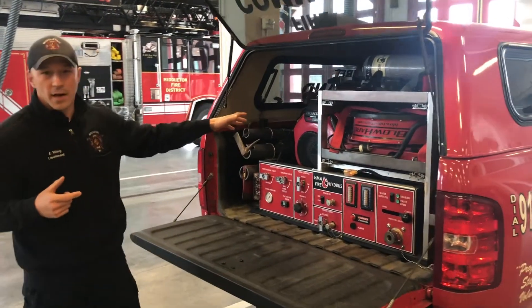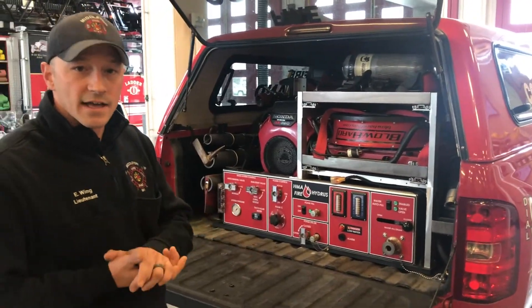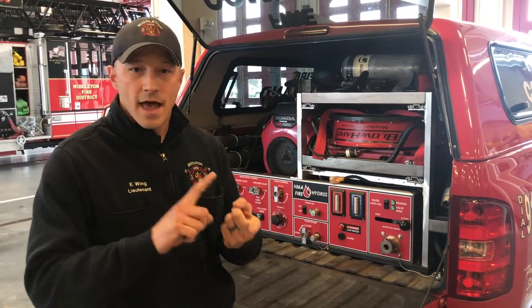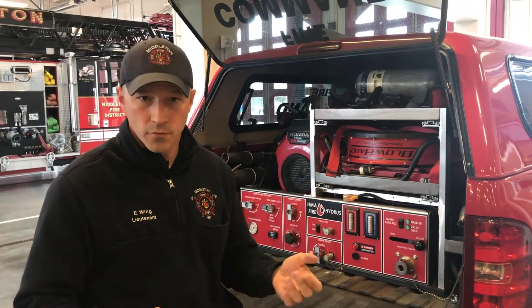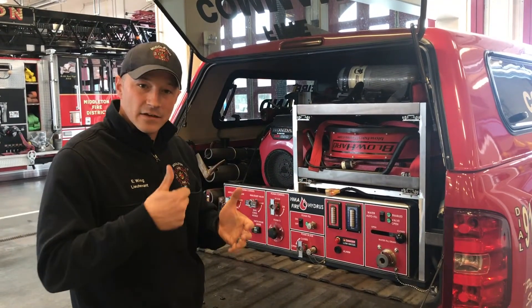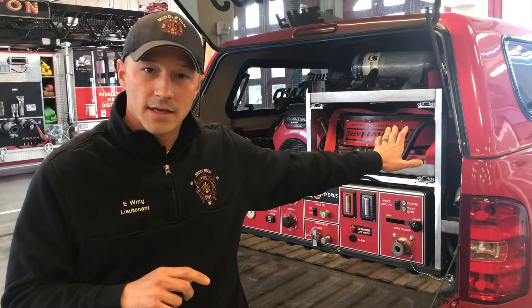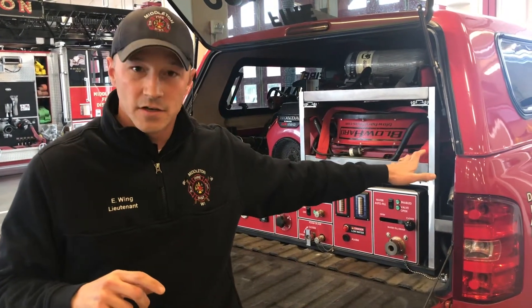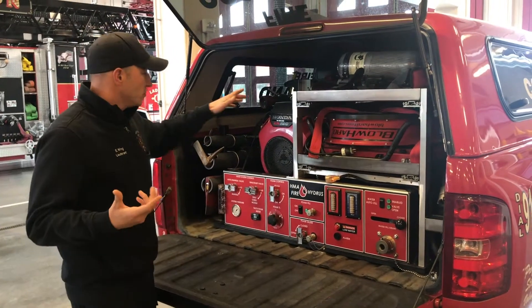This is a rapid response vehicle — the first out on every single call that Middleton has. We have three rapid response vehicles: MTAC 1, MTAC 2, and MTAC 3, which stands for Middleton Tactical 1, 2, and 3. We have multiple tools on here — everything we might need to get there faster than a full-size apparatus. That's still coming — we don't just roll this — but we're able to get on scene faster using a rapid response vehicle, a souped-up pickup truck.